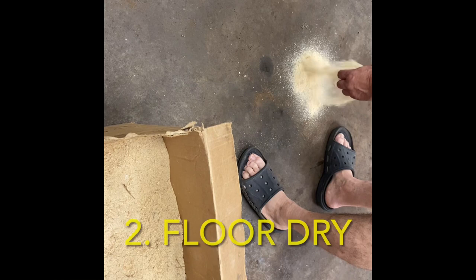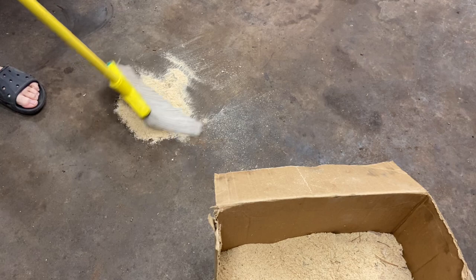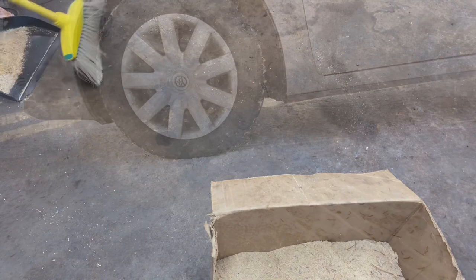Number two, we use quite a bit of sawdust as floor dry. There always seems to be something that can be soaked up with a little bit of sawdust, so we always have a box on hand in the shop for that purpose. It's quick, it's easy to sprinkle over, and then just sweep it up. In most states it's permissible to throw oil-soaked sawdust in your regular trash, as long as the oil isn't liquid anymore. Just check your local rules and regulations if you're uncertain.